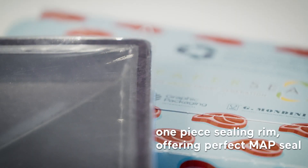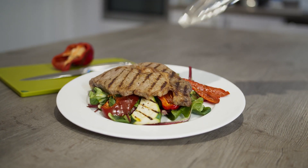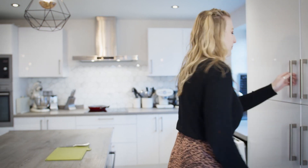A key feature is the one-piece continuous sealing rim, which ensures the shelf life of the food product is not at all compromised and is of the same standard as a plastic tray.